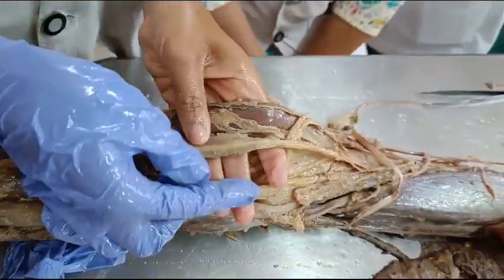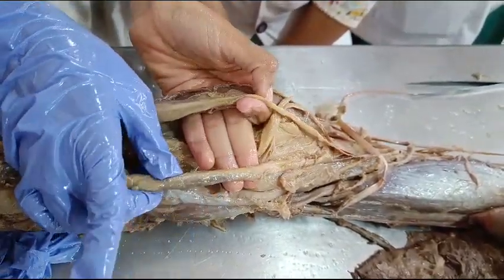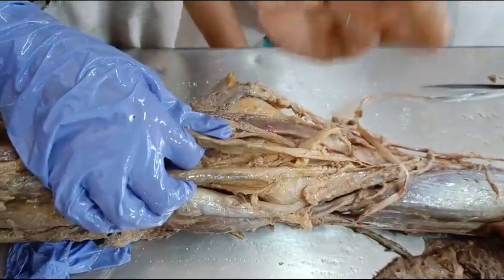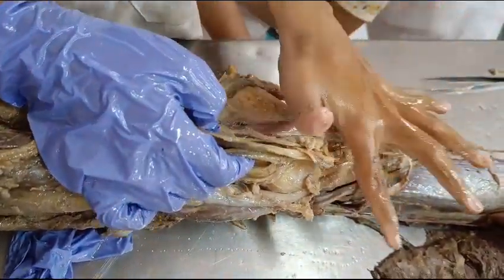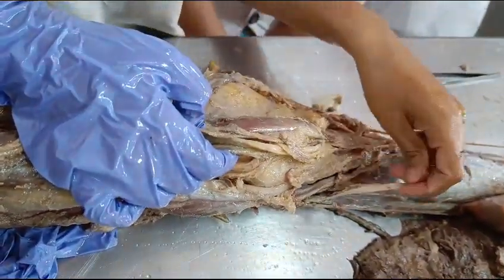And hence they are called pes anserinus muscles. As said by sir, one rod is being supported by three ropes — this is very similar to that. The insertion is also peculiar; it is like a goose's foot, which is the best sense in it.